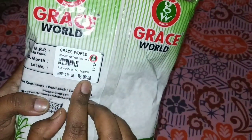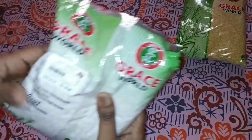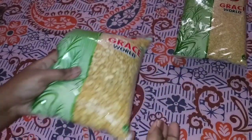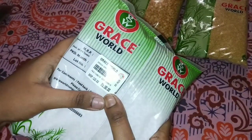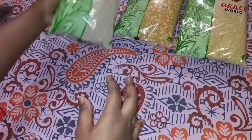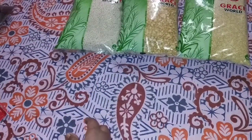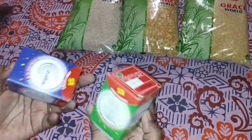We are going to talk about items priced at 10 to 15 rupees. We are going to talk about Grace World and these products, including items priced at 10 to 12 rupees, as well as products at $1.20, $1.08, and $1.78. We are going to talk about the kitchen items and their properties.